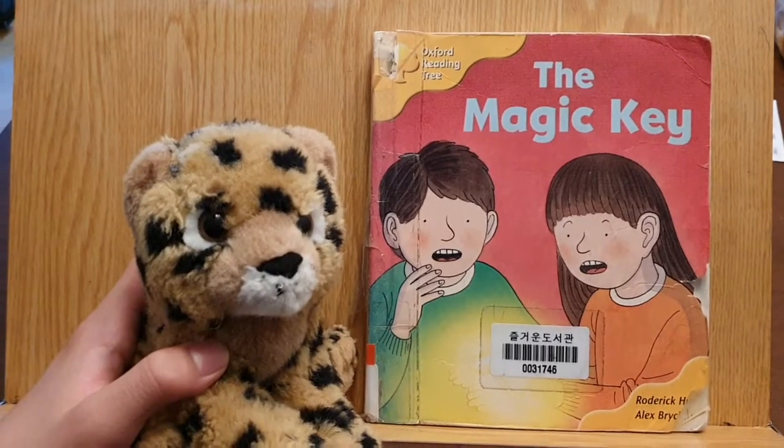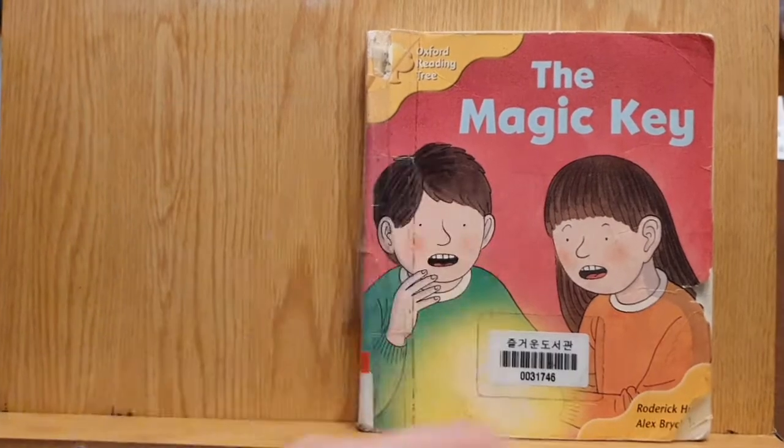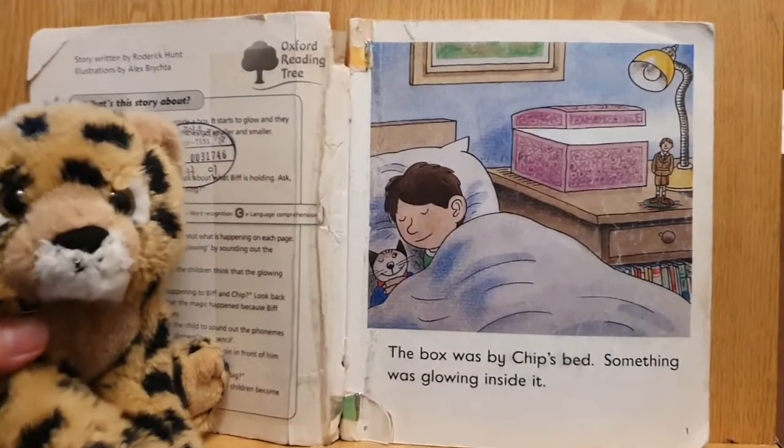Hey guys, it's Bookwester here. So I'm going to read you this book, The Magic Key, and this is level 5 of the Oxford Reading Tree, and I'm reading this due to various requests for it.